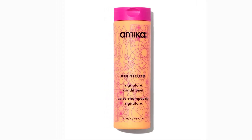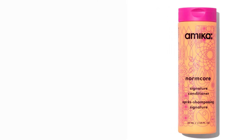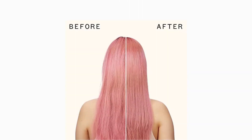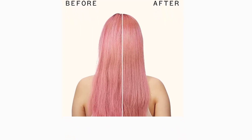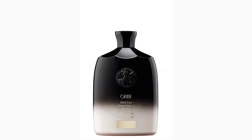1. Oribe Gold Lust Repair and Restore Shampoo. Reawaken your hair to its glossiest, healthiest prime. This rejuvenating cleanser combines centuries-old healing oils and extracts — cypress and argan — with a revolutionary bio-restorative complex to balance the scalp and reinforce the inner strength of each strand.